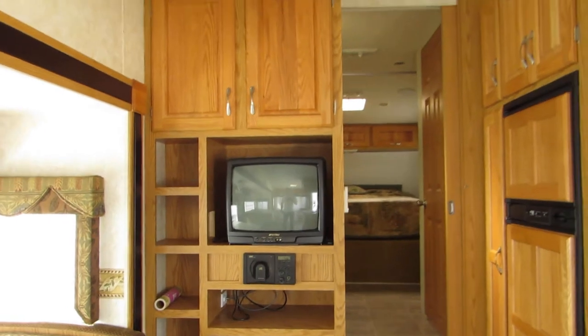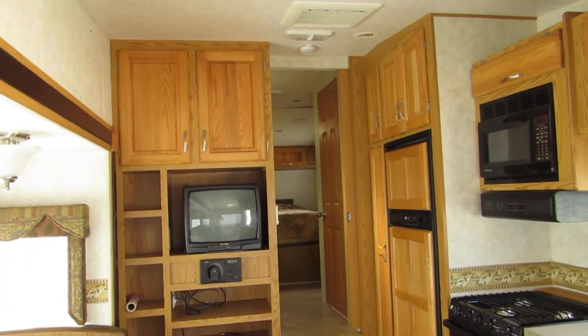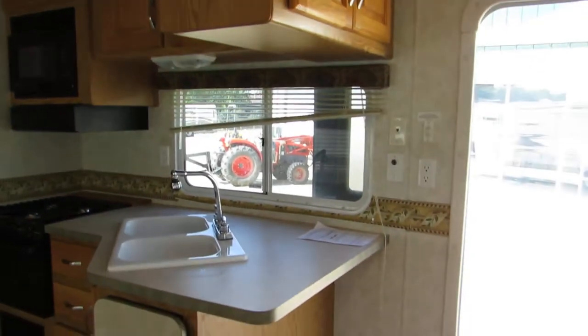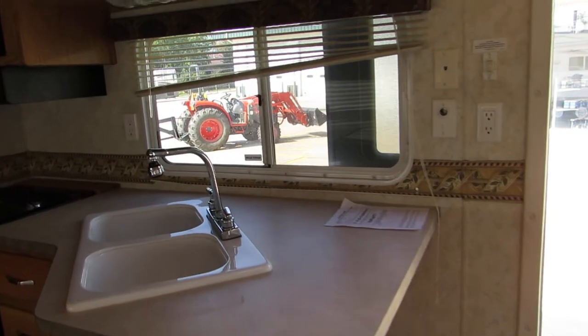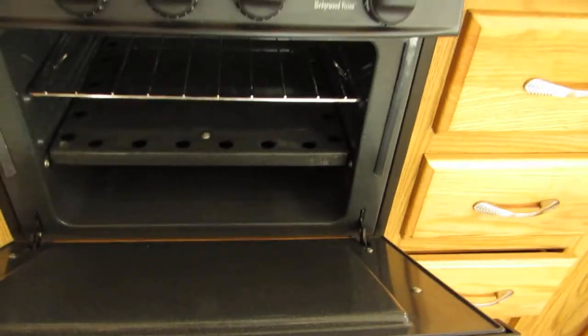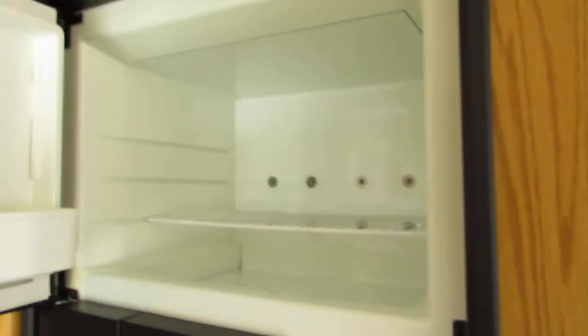The entertainment area is in the center with a stereo, CD player, and TV. On the right side is the kitchen, which has an L-shaped countertop with a double sink, a 3-burner Atwood stove and oven — super clean — a Dometic microwave with turntable, also super clean, and a Norcold refrigerator and freezer.